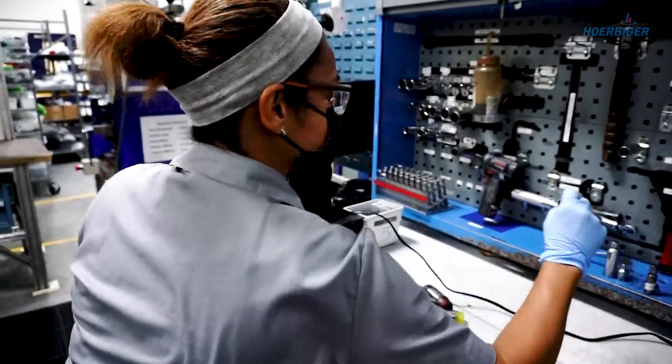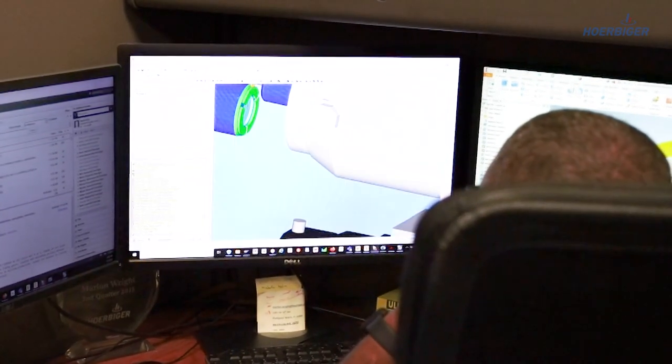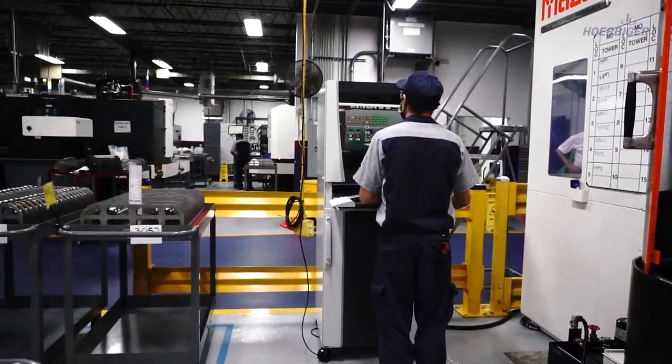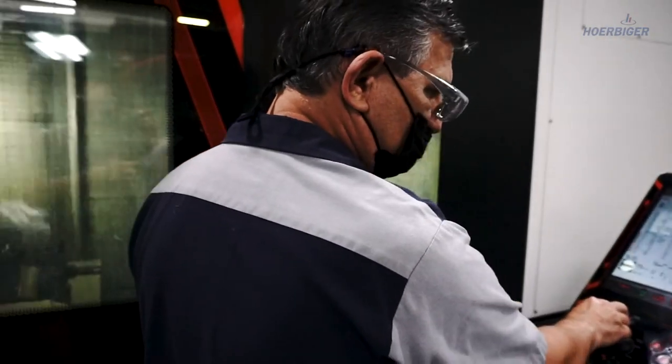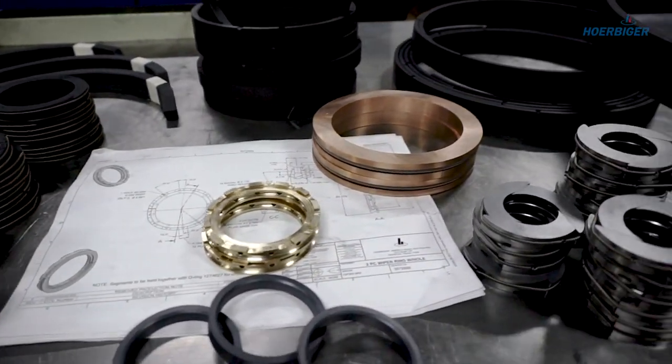You can count on Herbiger to demonstrate true professionalism in every aspect of our business. Our goal today, just as it was more than 125 years ago, is to be your trusted partner in the compression industry.